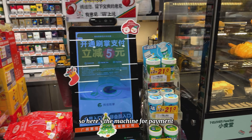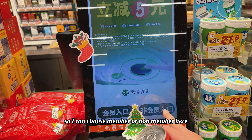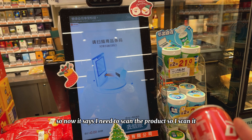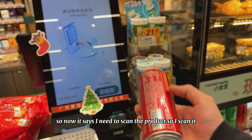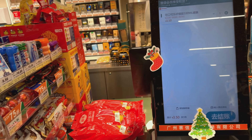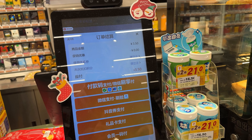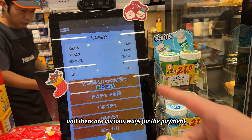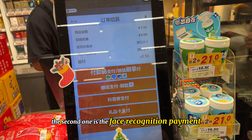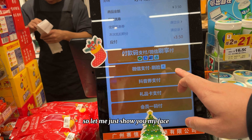Here is the machine for payment. I can choose member or non-member — I choose non-member. It says I need to scan the product, so I scan it. Then I'm going to make the payment. There are various ways to pay: the first one is WeChat Pay, the second is face recognition payment, and there are some others. Let me show you using my face.